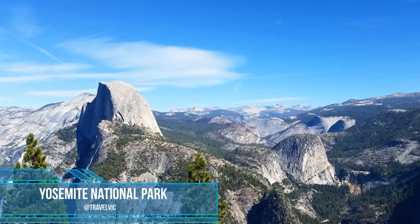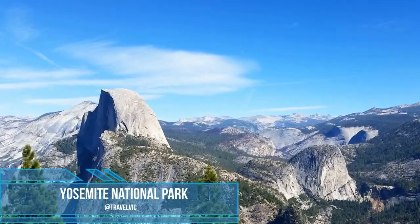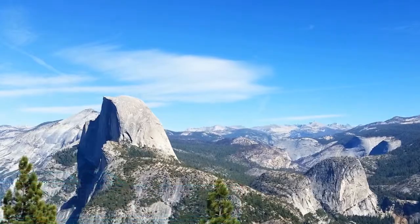Glacier Point Summit offers spectacular views of the Yosemite Valley, particularly Half Dome.